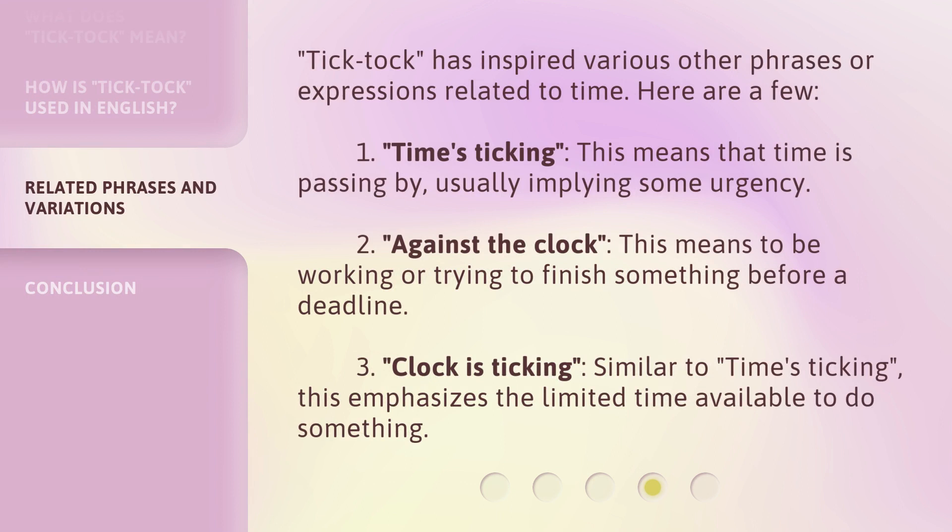Tick-tock has inspired various other phrases or expressions related to time. Here are a few: 1. Time's ticking — this means that time is passing by, usually implying some urgency. 2. Against the clock — this means to be working or trying to finish something before a deadline. 3. Clock is ticking — similar to time's ticking, this emphasizes the limited time available to do something.